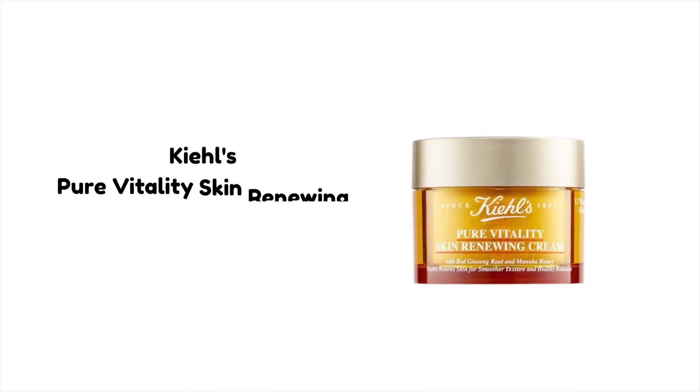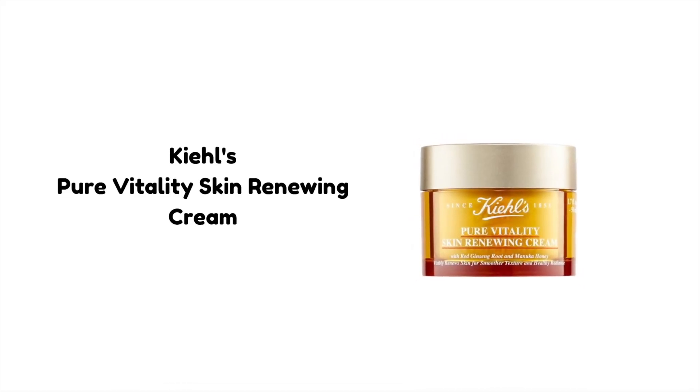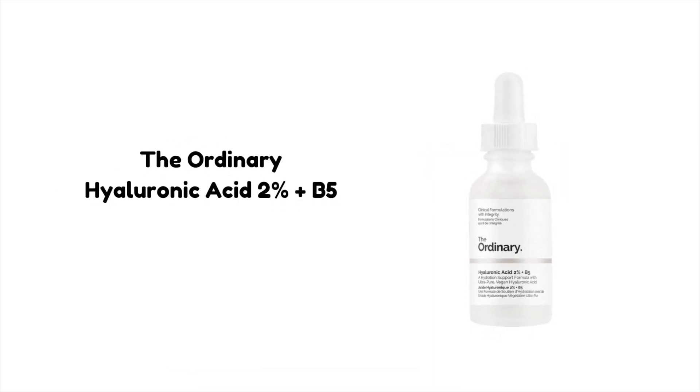A great way to combine manuka honey with sodium hyaluronate is to use a manuka honey-based moisturizer like Kiehl's Pure Vitality Skin Renewing Cream, paired with a sodium hyaluronate-based serum like The Ordinary's Hyaluronic Acid 2% plus B5 hydrating serum. This combination works great for severely damaged or dehydrated skin and can be used every day, as both ingredients are very gentle and hydrating.